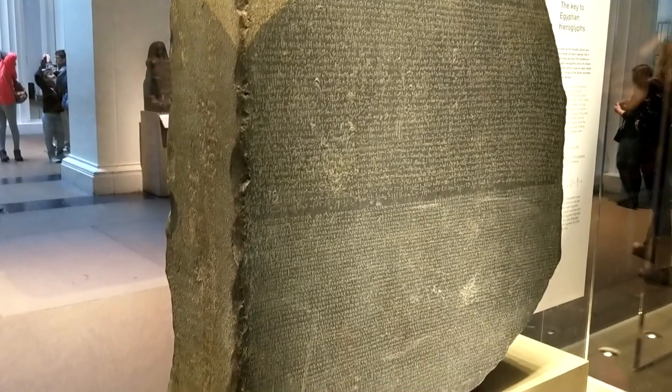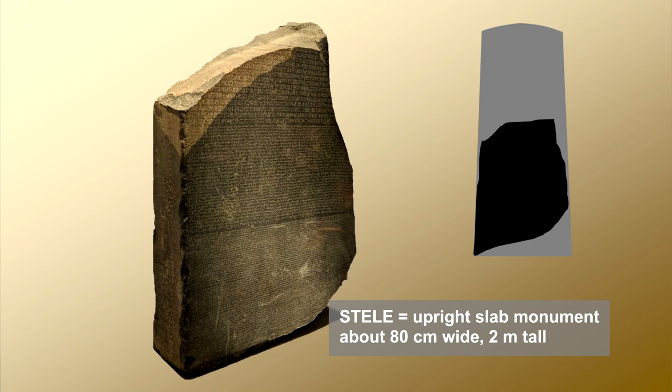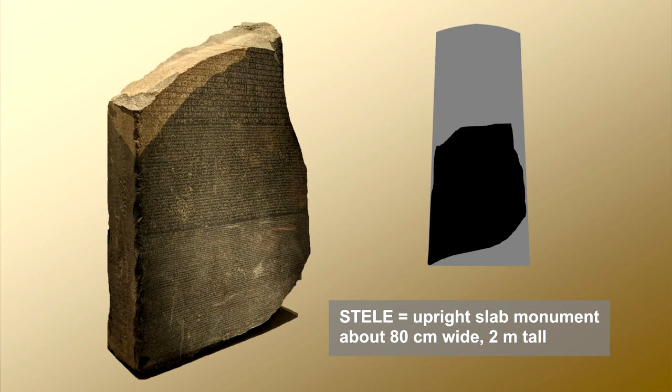The original purpose of the Rosetta Stone was something different than being used as construction material at the fort — it came from a different place, time period, and context. One clue about the original context can be ascertained through the physical shape of the stone, even without reading the inscribed message. The stone object is one large surviving fragment of the original creation, and its shape resembles an upright slab monument known as a stele. The original size was probably close to about 80 cm wide at the base and about 2 m tall.